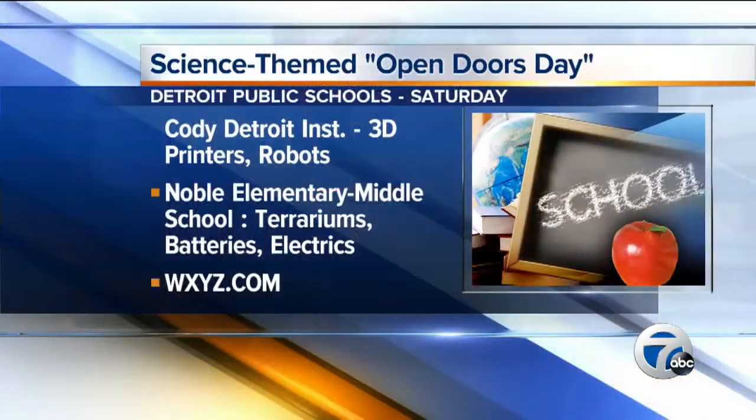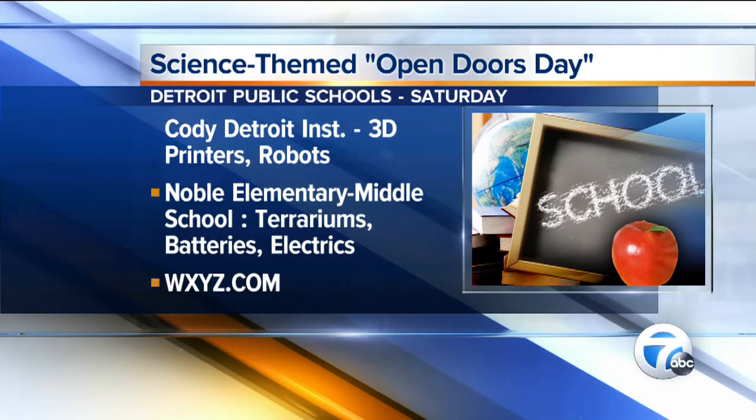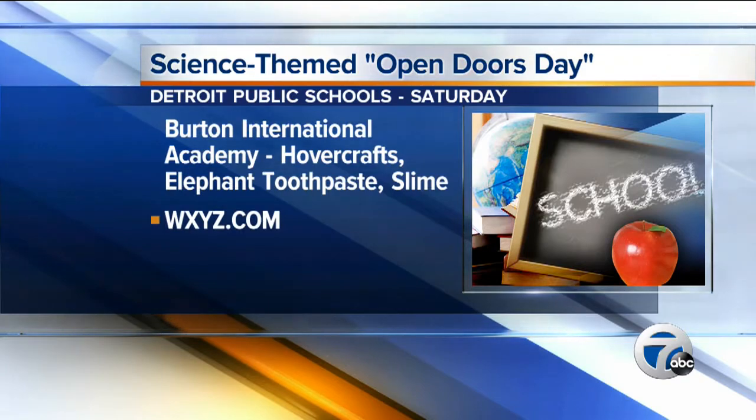Cody Detroit Institute of Technology is showcasing 3D printers and robots. At Noble Elementary Middle School, families will create terrariums, learn about batteries, bulbs, and electric circuits. And at Burton International Academy, there will be tabletop hovercrafts, elephant toothpaste, and kids will be making their own slime as well. Much more on our website, WXYZ.com.